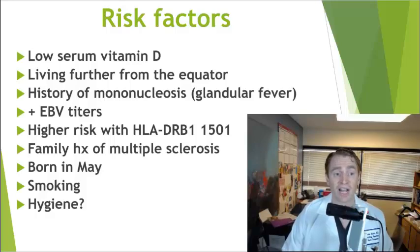Although MS is not purely genetic, many genes have been associated with MS, particularly genes involved in regulation of the immune system. The gene most associated with MS risk is HLA-DRB1*1501, part of the major histocompatibility complex type 2. If you have both copies of the high-risk allele, you have an eight-fold increased risk of MS.